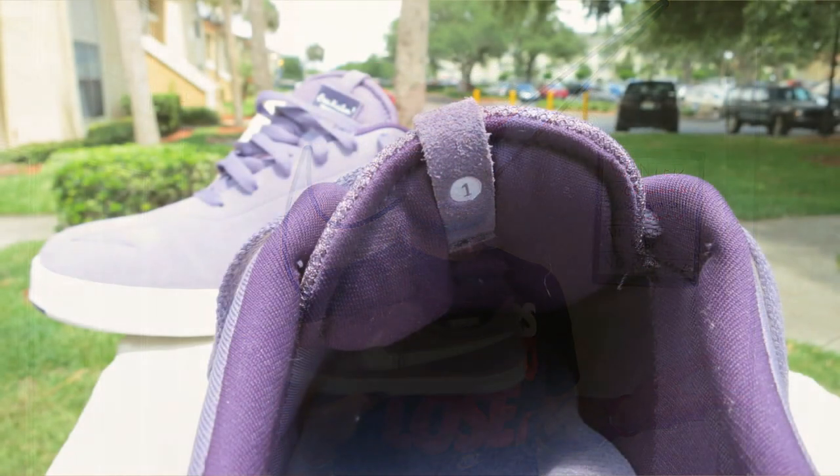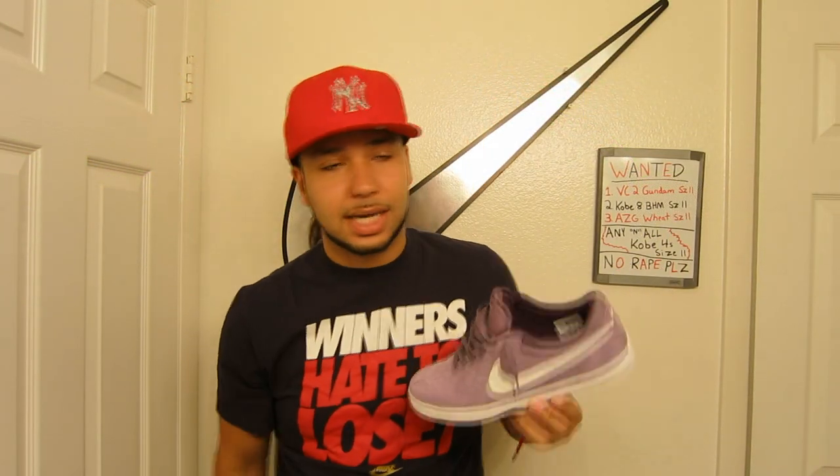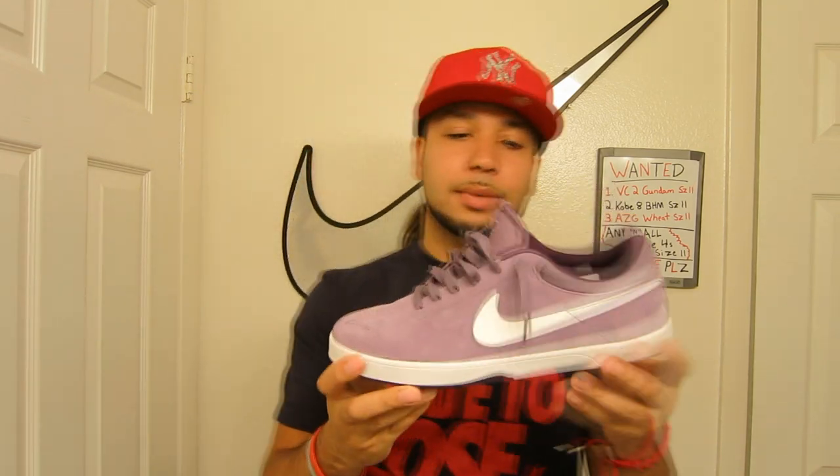Shout out to MrNikeSB6 - he was looking for the Costin 2, the Easter one, all pink. He thought they were dope and asked who had them in his size and his boy's size. I told him I knew a spot. I went and checked it out but they didn't have either one of their sizes. My fault. But in the back of my mind I kept thinking about the purple Costin.